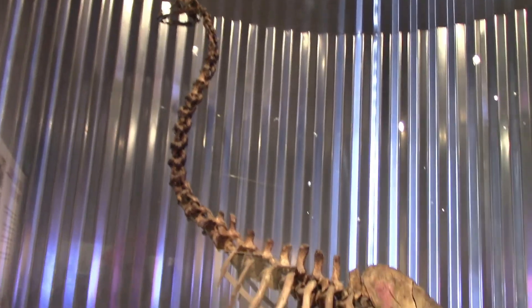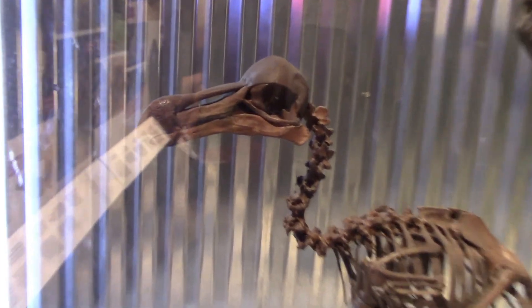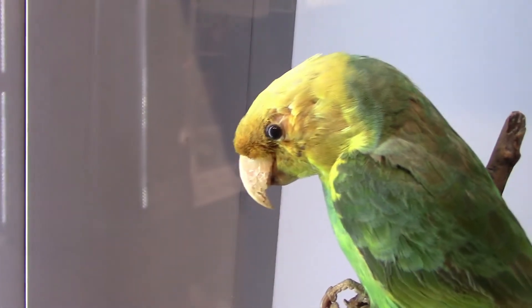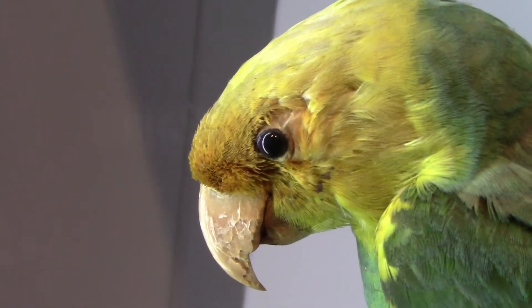That's the eastern moa — they're all dead. And here is the dodo bird — a genuine dodo bird skeleton. Here's a Carolina parakeet; they're also extinct. The museum also has Martha, the last passenger pigeon, in its collection, but they haven't been displaying her.